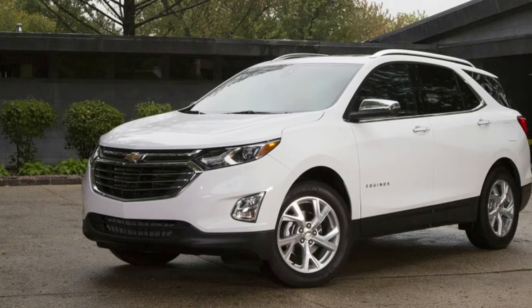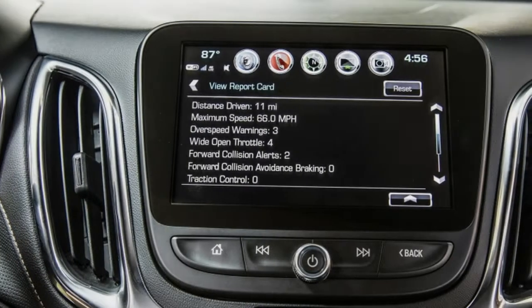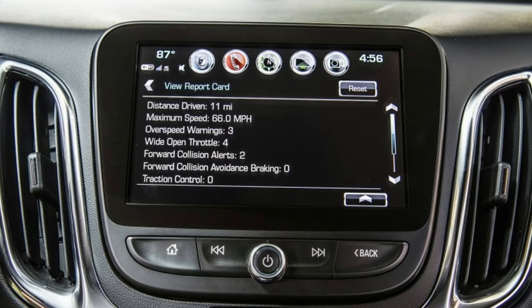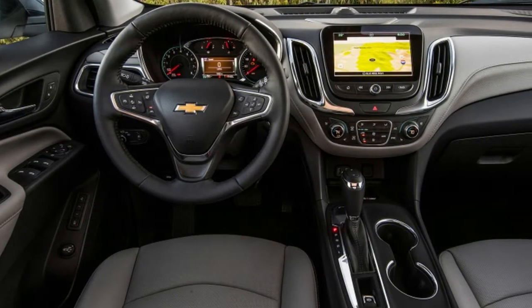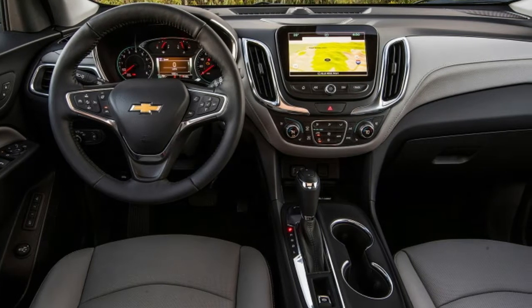Shrouded in scandal and old prejudices, it's tough to imagine many Equinox buyers checking the costly option box to fit the oil burner to their crossover — at least on paper. That's why we spent a week in one, schlepping around town and with plenty of limited-access highway time, to figure out if this thing makes any sense given the deck apparently stacked against it.